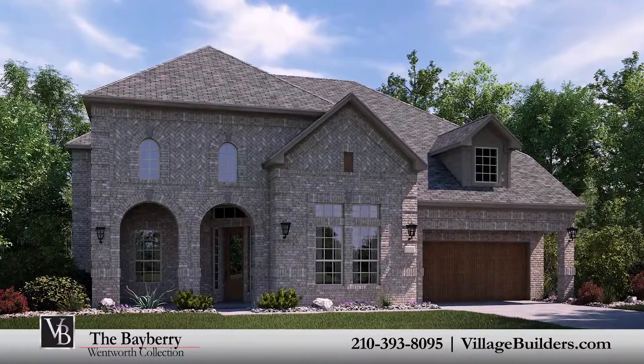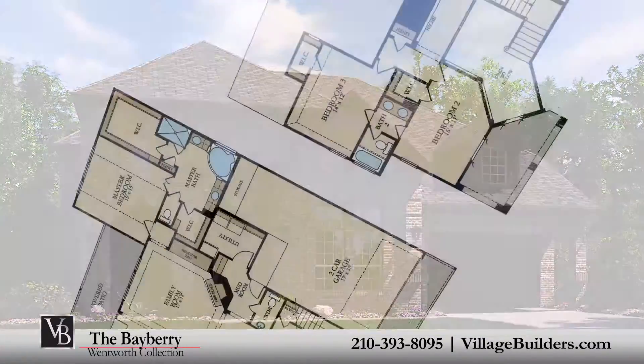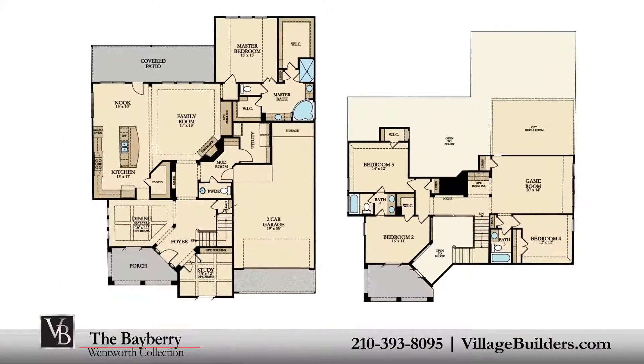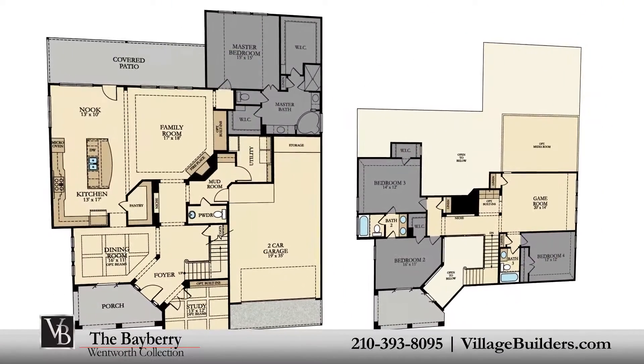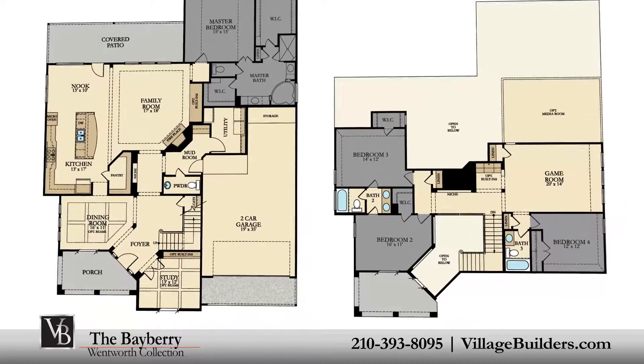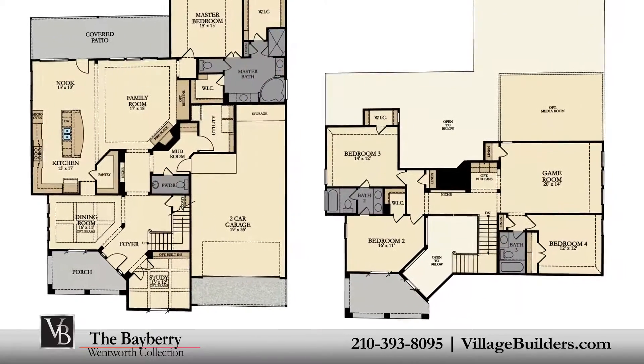Village Builders brings luxury to life in the Bayberry floor plan. This upscale two-story home includes four spacious bedrooms with the master located on the first floor and three additional bedrooms on the second, three full bathrooms and a powder room.